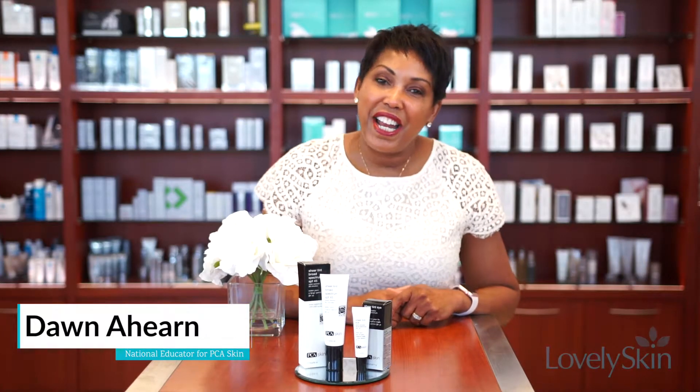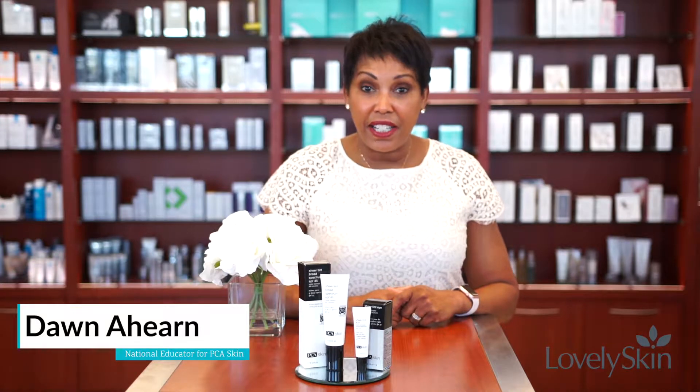Hi, I'm Dawn, a national educator and licensed esthetician for PCA Skin. We're here today to talk about our Sheer Tint broad-spectrum sunscreens.